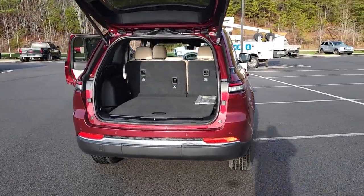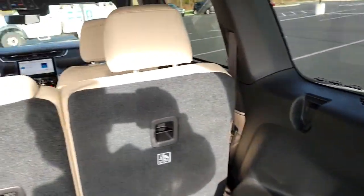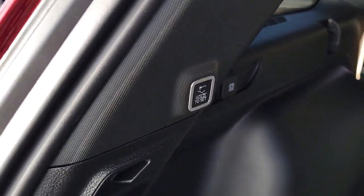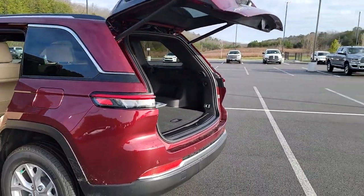The following are some of this vehicle's highlighted options: navigation system, keyless entry, satellite radio, power liftgate, backup camera, power passenger seat, heated rear seat, fog lamps, power driver seat, alarm.